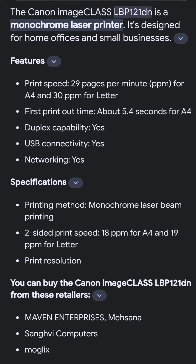The Canon imageCLASS LBP121lbn is a monochrome laser printer designed for home offices and small businesses.